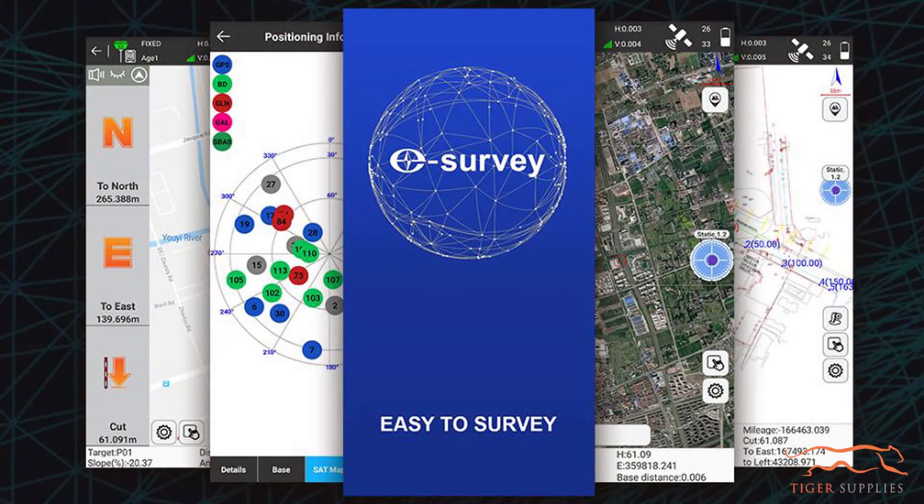Hi guys, it's Mariana with Tiger Supplies, and I'm Mike. We're here today to talk to you about the eSurvey GNSS solution. eSurvey is big internationally and is just starting to make headway into the United States. It is a GNSS solution, so talk to me about what really makes it unique.